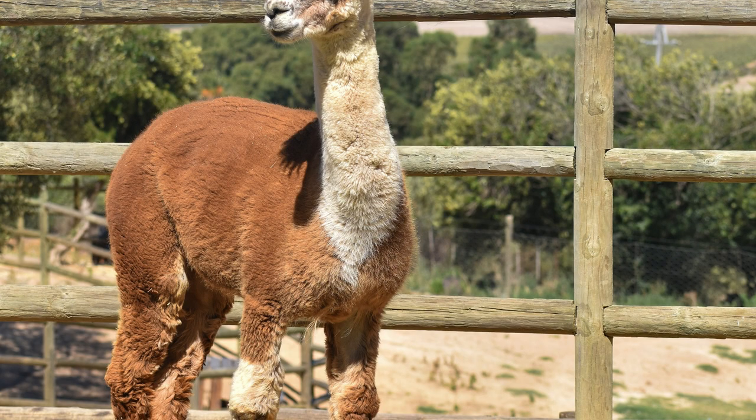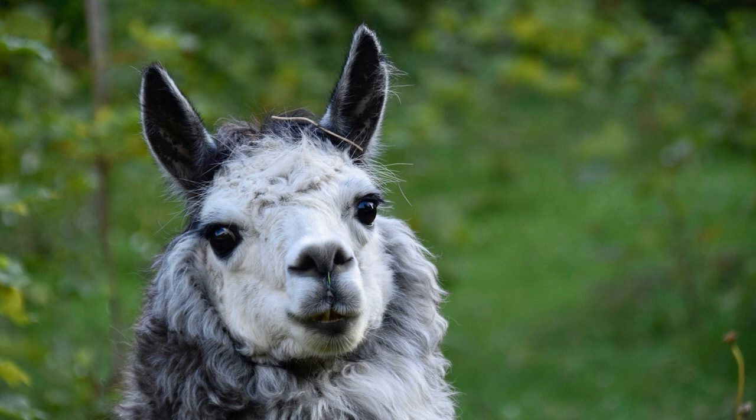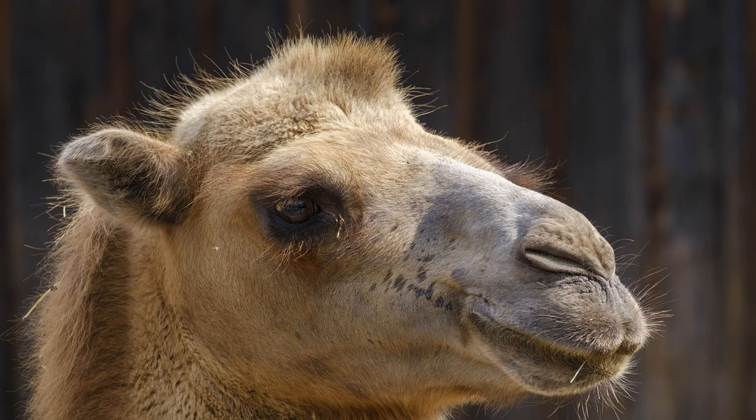Tylopods have adaptations for coping with extreme heat, including large, mobile ears that help dissipate heat through evaporation, and the ability to regulate their body temperature through behavioral mechanisms such as seeking shade and reducing activity during the hottest parts of the day.